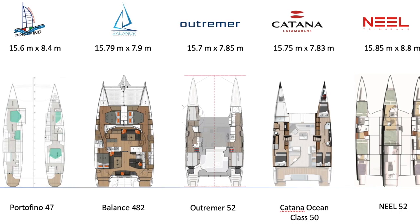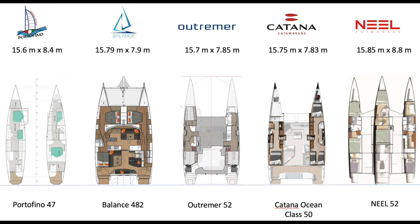Let's head down into the actual hulls. The Outremer — look at those slim hulls. Almost as slim as the Neel 52 amas, slimmer than the Ocean Class, slimmer than the Balance, and significantly slimmer than the Portofino. What I do love is that Outremer is really leading the charge with the versatile fore-peak cabin area that they call MySpace, and we'll get into that a lot.